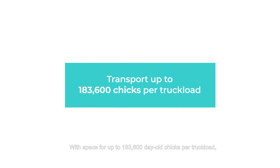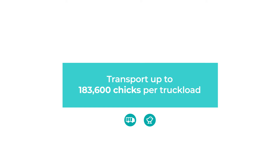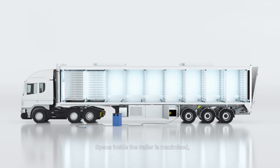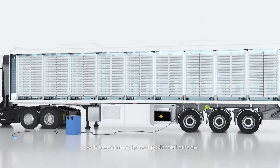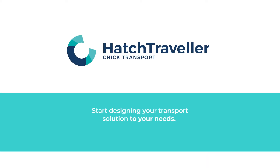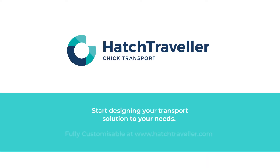With space for up to 183,600 day-old chicks per truckload, Hatch Traveler offers more capacity per square meter than any system on the market. Space inside the trailer is maximized, with essential equipment positioned outside. Start designing your transport solution to your needs — fully customizable at www.hatchtraveler.com.